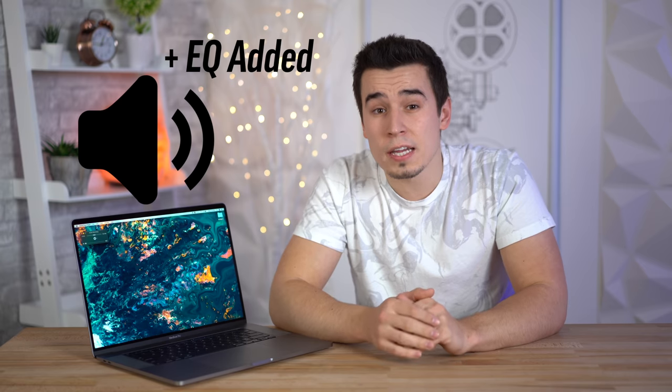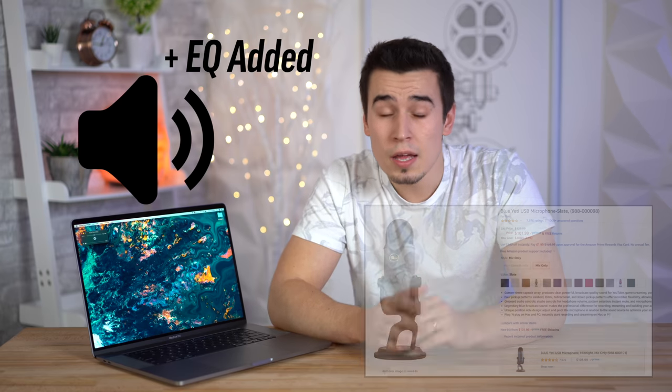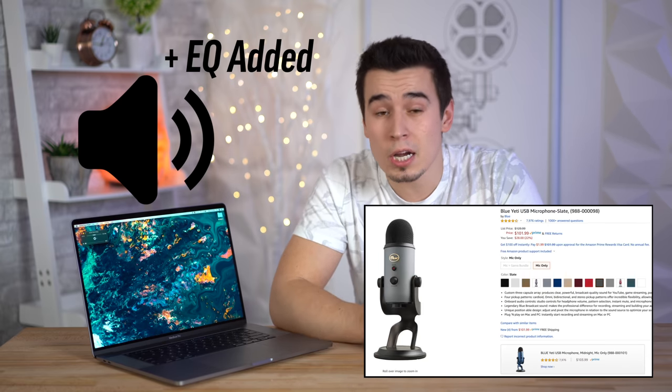The 16-inch MacBook Pro also has upgraded microphones that Apple calls studio quality. I wouldn't necessarily say it's good enough to replace a studio microphone, but it's actually good enough for content creators who are just starting out and don't want to invest in a dedicated microphone just yet. My big issue with it is that we still get the old 720p webcam, which looks horrendous in comparison to the better microphone quality.